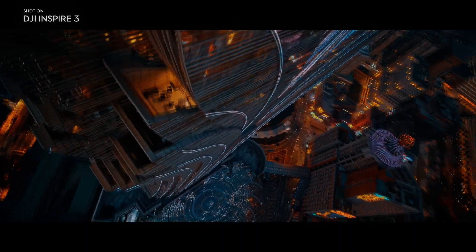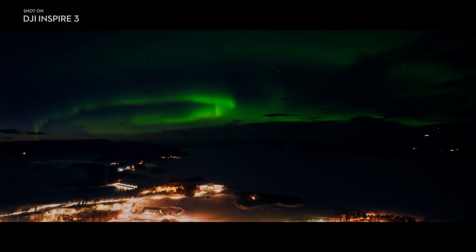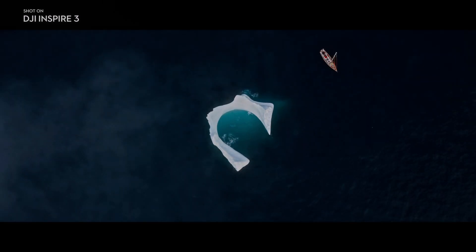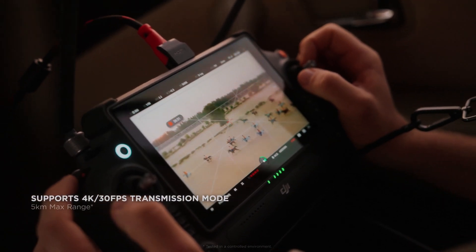The DJI RC Plus has a built-in 7-inch display screen that provides a clear and bright view of the drone's camera feed. The screen has 1080p resolution, making it easy to view even in bright sunlight. The display also supports touch input, making it easier to navigate the drone's menus and settings.